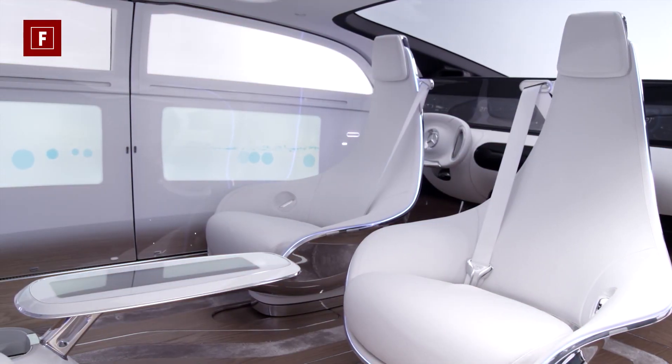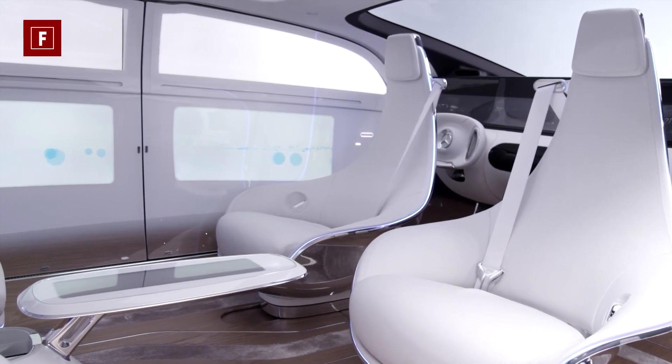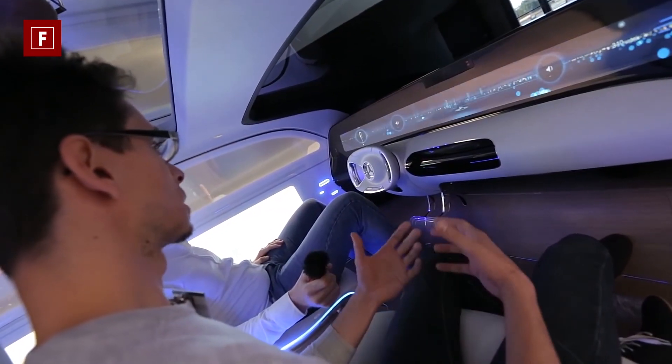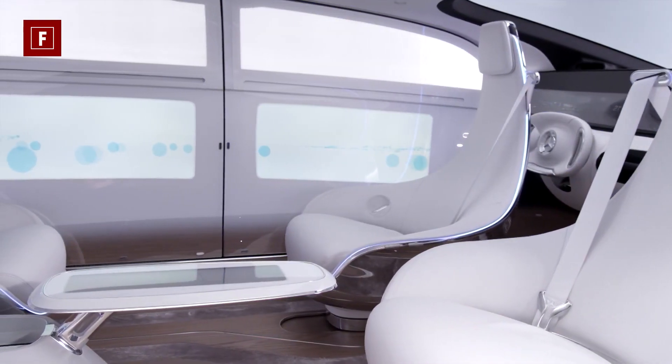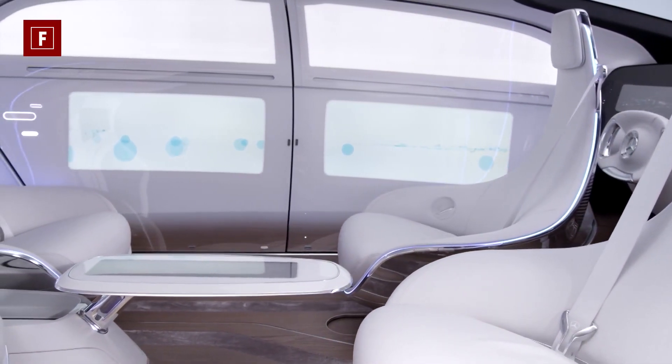It runs on pure electric power, which allows the hydrogen fuel cell car to cover 560 miles before needing to recharge the battery and refuel. When in self-driving mode, the steering wheel collapses into the dashboard and the front seats turn sideways and swivel all around to face each other, making face-to-face conversations easier.